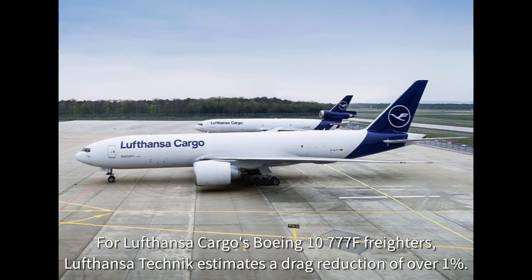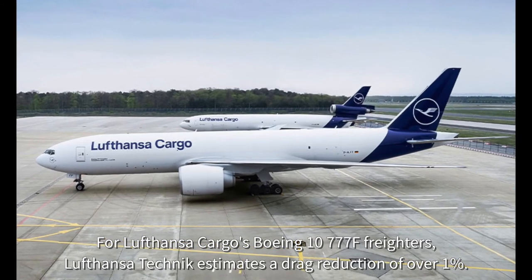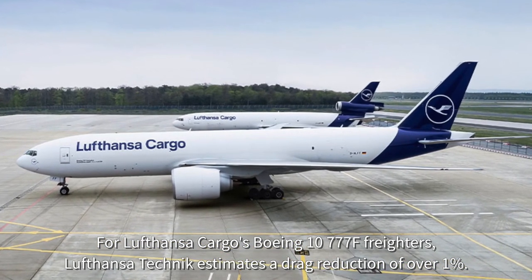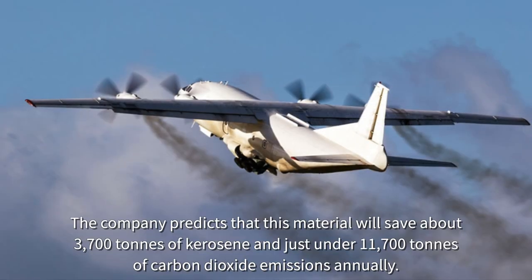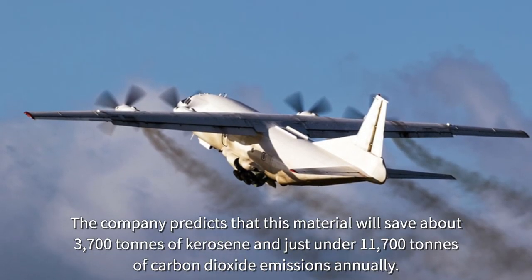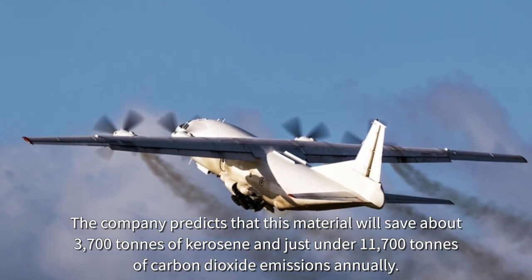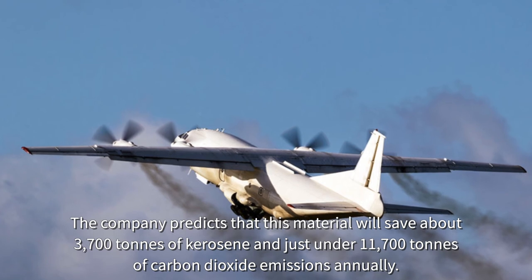For Lufthansa Cargo's Boeing 777F freighters, Lufthansa Technik estimates a drag reduction of over 1%. The company predicts that this material will save about 3,700 tons of kerosene and just under 11,700 tons of carbon dioxide emissions annually.